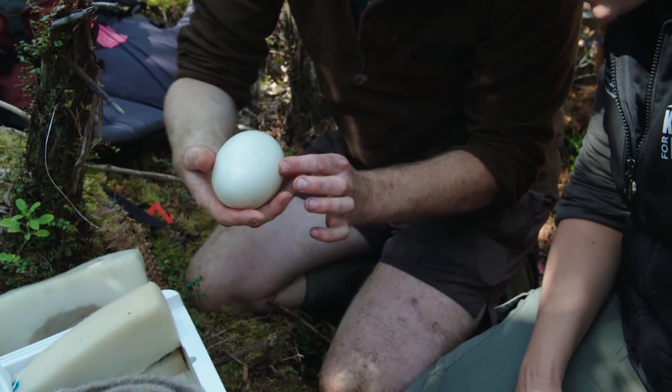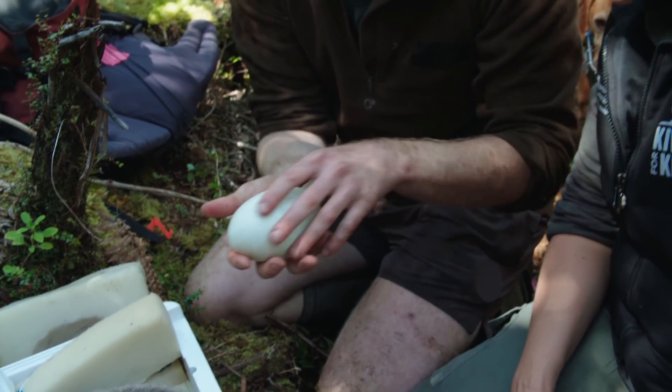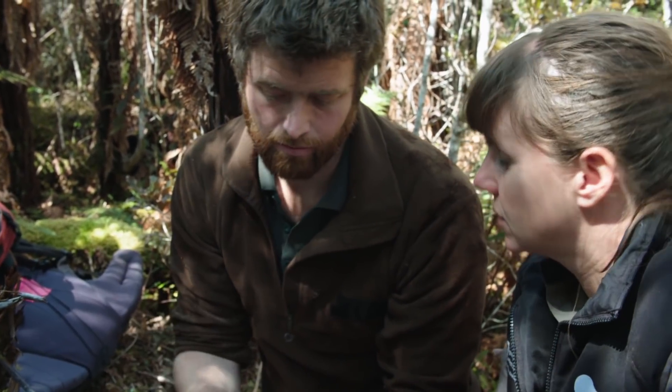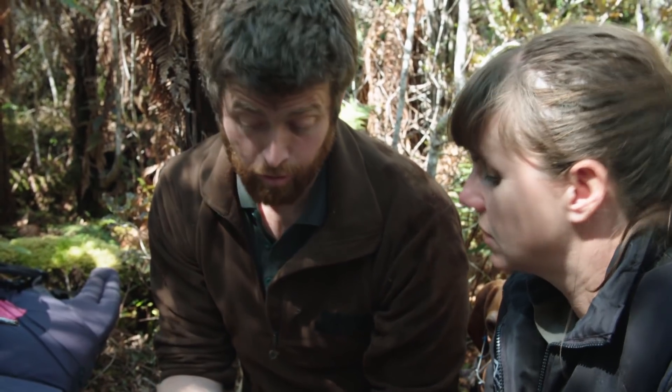What we're looking for in general is any cracks in the egg surface. If there's a crack in there, we need to transport it crack side up so we don't want anything spilling out of the egg.